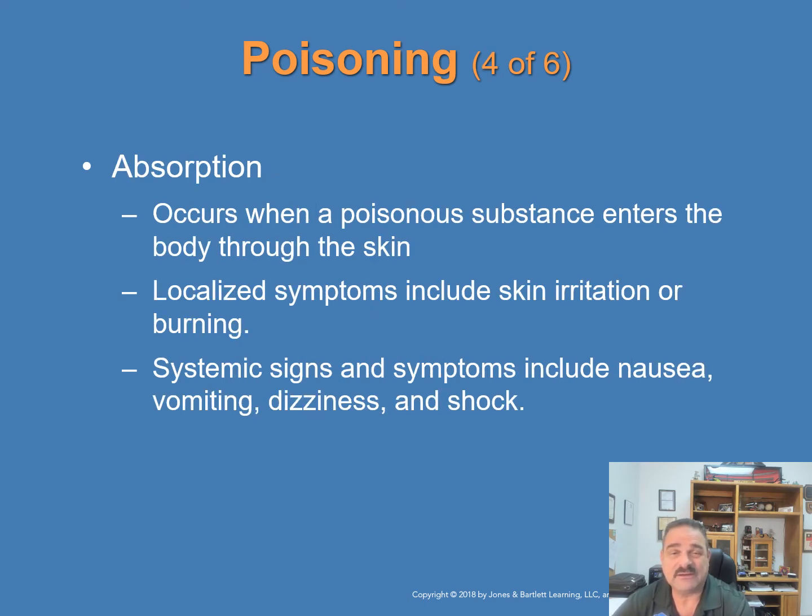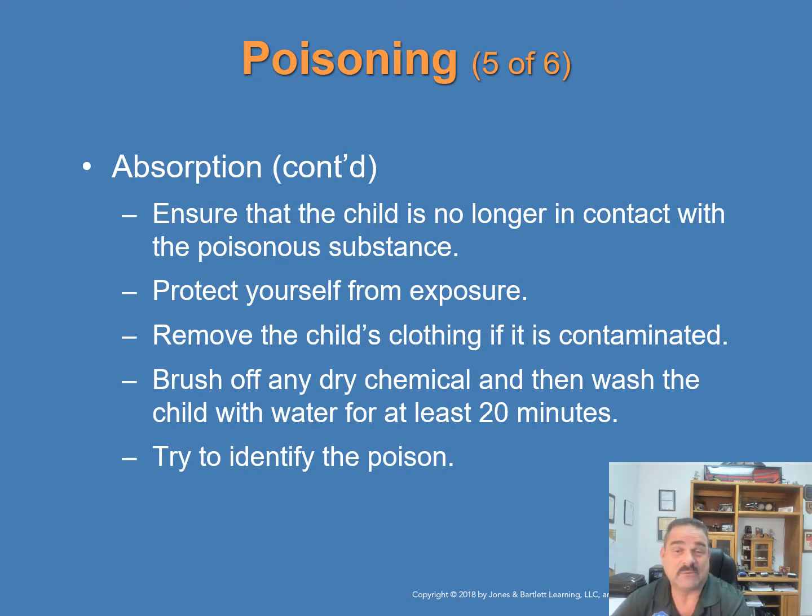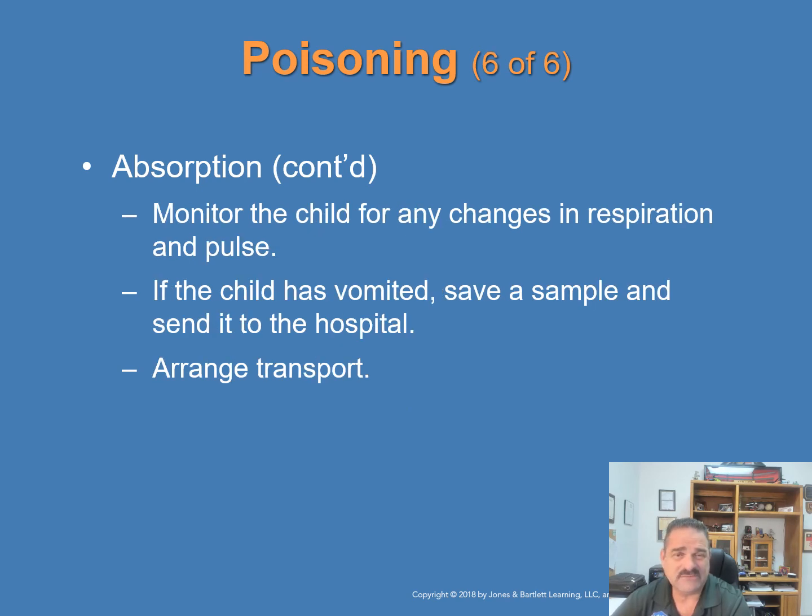Poisoning by absorption occurs when a poisonous substance enters the body through the skin. Signs may include localized symptoms such as skin irritation or burning, or systemic signs such as nausea, vomiting, dizziness, and shock. Steps: ensure the child is no longer in contact with the poison; protect yourself from exposure; call for specifically trained personnel if indicated; remove contaminated clothing; brush off any dry chemicals; wash the child with water for at least 20 minutes; flush any liquid poison with water for at least 20 minutes; identify the poison; monitor for changes in respirations and pulse; save any vomit sample to send with the patient; and arrange for prompt transport early.